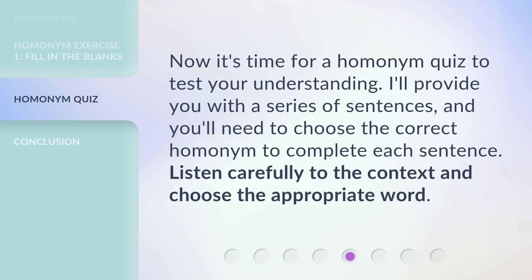Now it's time for a homonym quiz to test your understanding. I'll provide you with a series of sentences, and you'll need to choose the correct homonym to complete each sentence. Listen carefully to the context and choose the appropriate word.